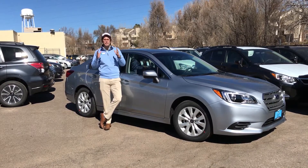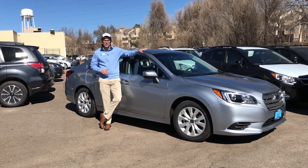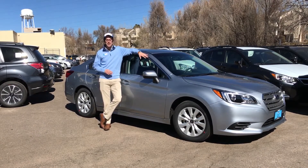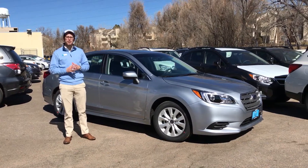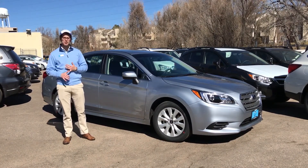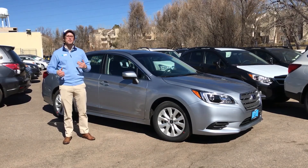Our leasing incentives here through the end of February are out of this world. So right now to my left sitting right here is a 2017 Subaru Legacy 2.5i Premium. This is sort of the middle of the trim levels as far as the Legacies go. A couple things in particular you're going to get on this trim level: you are going to get the all-weather package — so the heated seats, the heated windshield, the heated side mirrors — very, very nice.